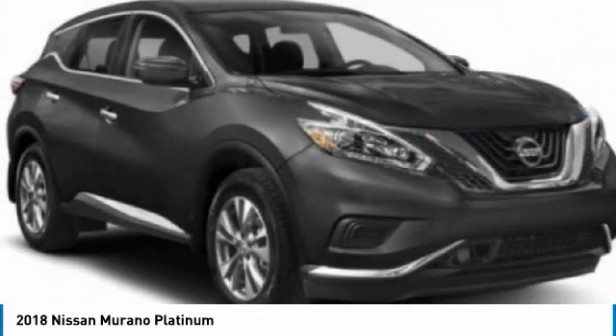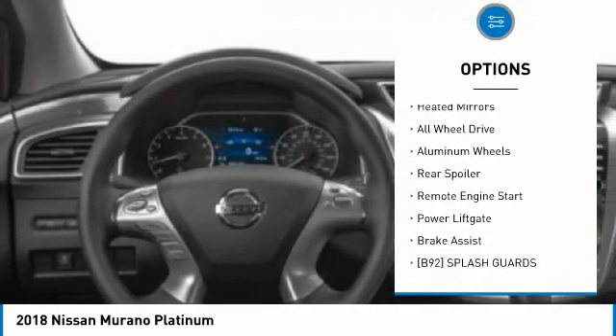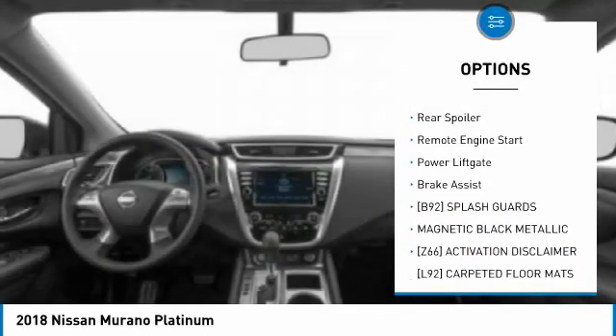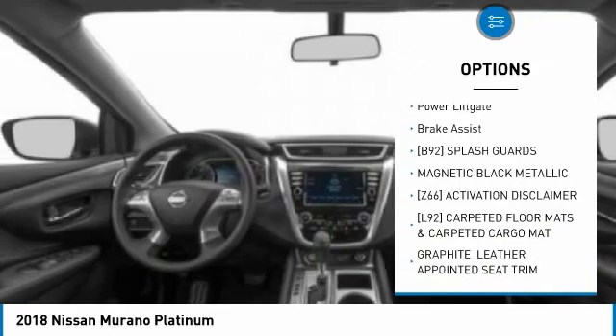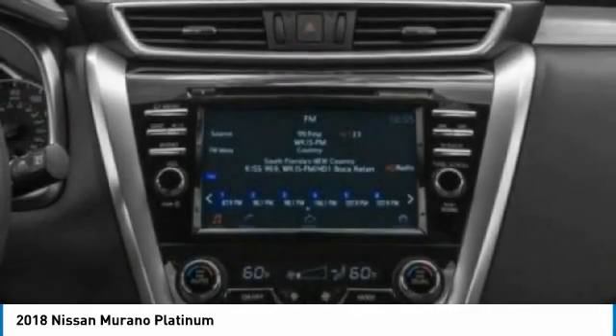Here are some of this vehicle's great options: tire pressure monitor, panoramic roof, blind spot monitor, heated mirrors, all-wheel drive, aluminum wheels, rear spoiler, remote engine start, power lift gate, brake assist.